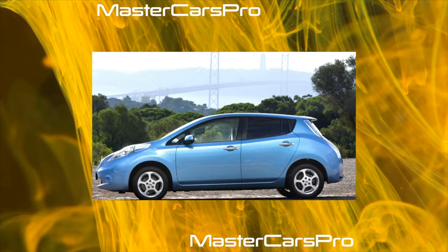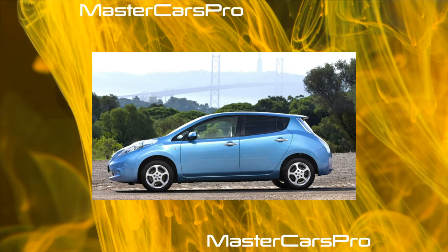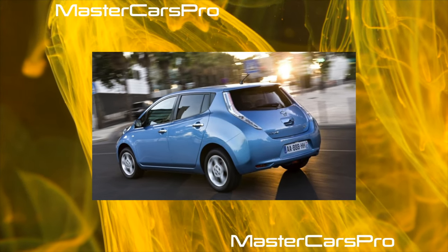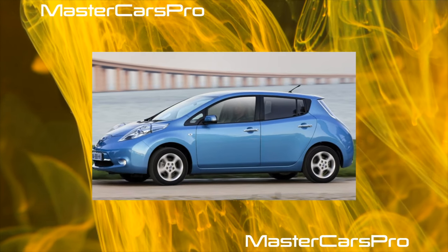Many owners of these cars complain about the poor light output of halogen front optics, but the headlights with LED lamps shine noticeably better. Although in general the optics of the American versions differ in other settings and, during certification, they need to be replaced with a European one.